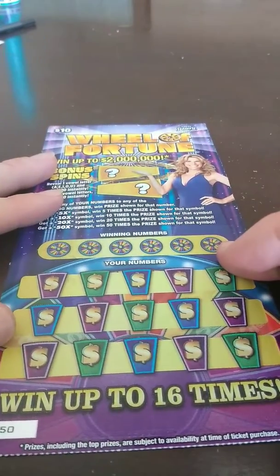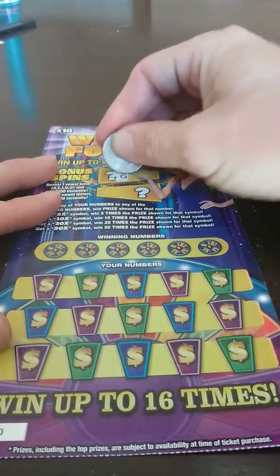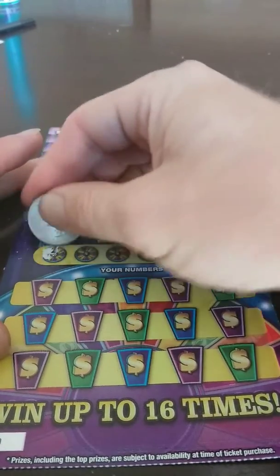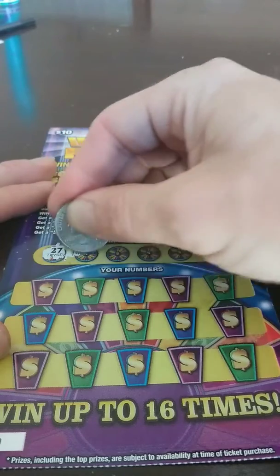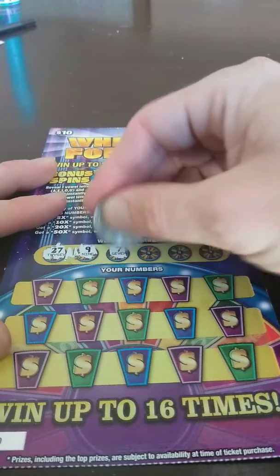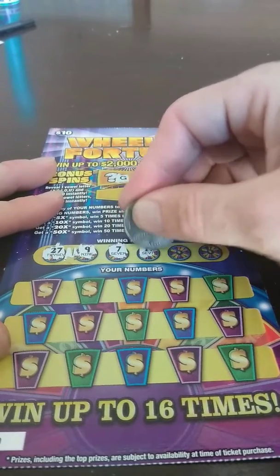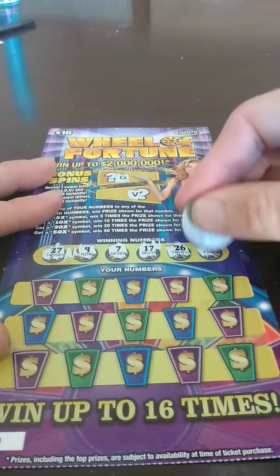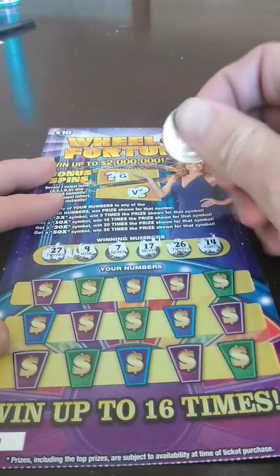And this is the second one, the last one — ticket number 50. Got a G and a V, so nothing there. Winning numbers are 27, 9, my favorite number seven, 17, 26 — I'm actually liking these numbers — and 14. These are actually pretty good numbers.